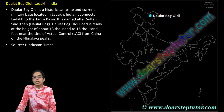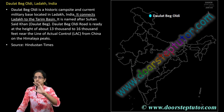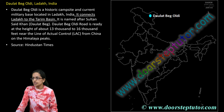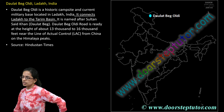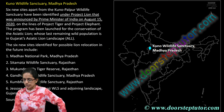Daulat Beg Oldie is a very important strategic airstrip in the region of Ladakh, covered in a separate lecture. It connects Ladakh to the Tarim Basin and has been named after the Sultan or Daulat Beg who visited there. It is situated at a very high altitude.